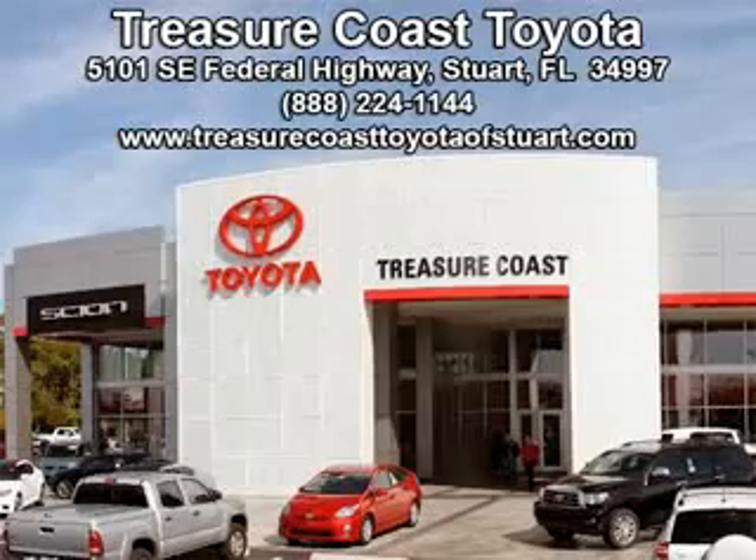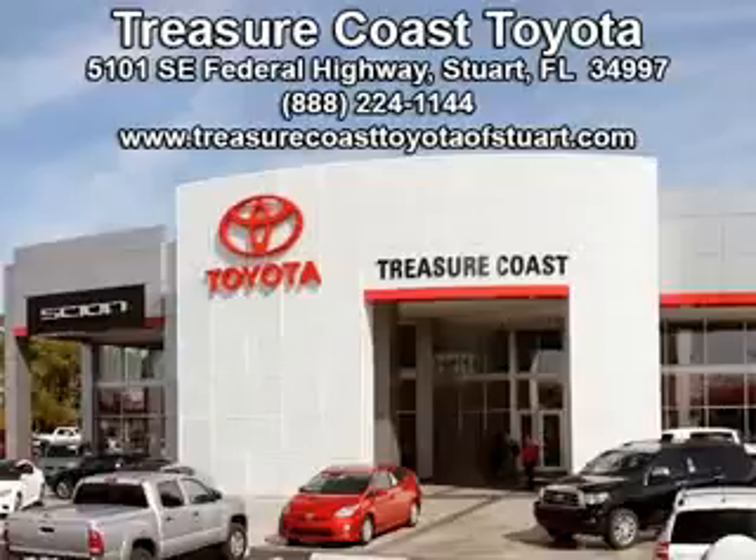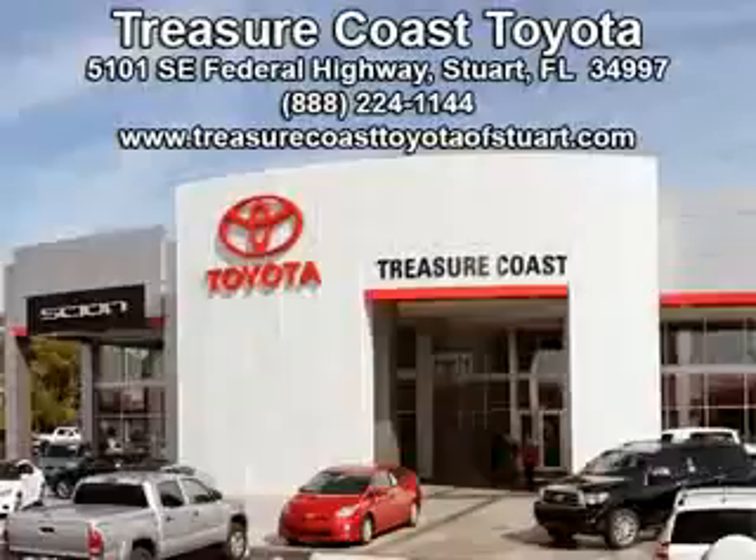Enjoy the drive and have peace of mind in this 2013 Hyundai Sonata. See us at Treasure Coast Toyota today. Come visit our dealership in Stuart, Florida at 5101 Southeast Federal Highway, or on the web at treasurecoasttoyotaofstewart.com, or call 772-236-5082 now to experience the Treasure Coast Toyota difference.